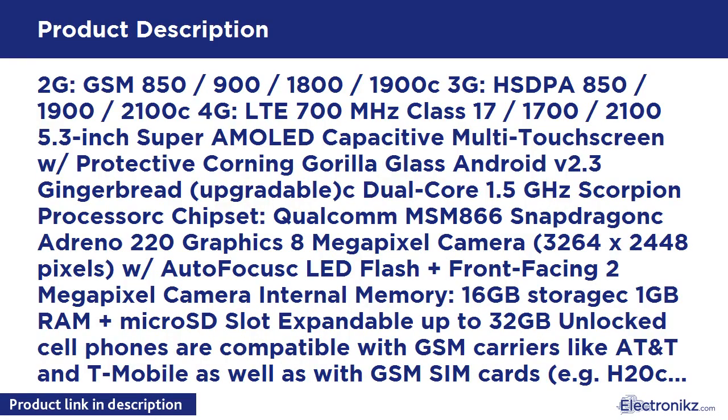2G GSM 850/900/1800/1900, 3G HSPA 850/1900/2100, 4G LTE 700MHz Class 17/1700/2100. Features a 5.3-inch Super AMOLED Capacitive Multi-Touch Screen with protective Corning Gorilla Glass, running Android 2.3 Gingerbread.